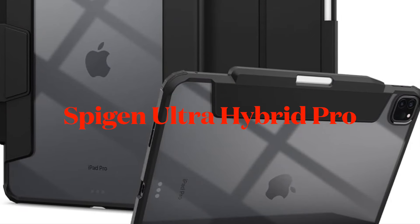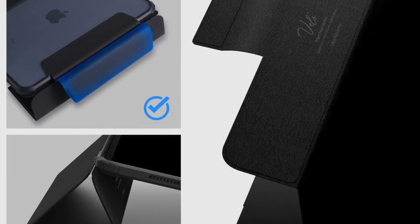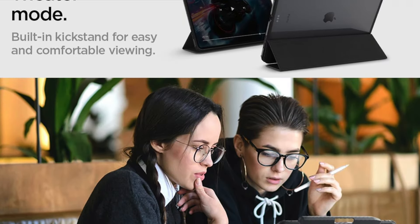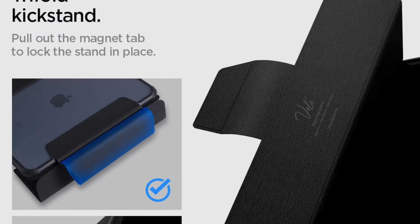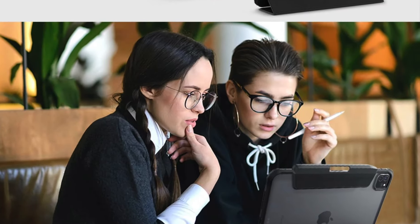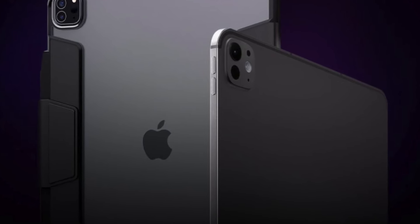If you are hunting for an iPad Pro case that provides best-in-class protection while keeping the style quotient intact, make sure to check out the Spigen Ultra Hybrid. Flaunting a clear back, the case gives enough liberty for your iPad Pro's design to shine through. The built-in kickstand offers multiple viewing angles, and there is also a neat Apple Pencil storage to keep your stylus secure. Equipped with Air Cushion Technology, the Ultra Hybrid can absorb impacts with ease, while the translucent back allows the device to showcase its profile elegantly. The case also feels pretty comfortable in your hands.